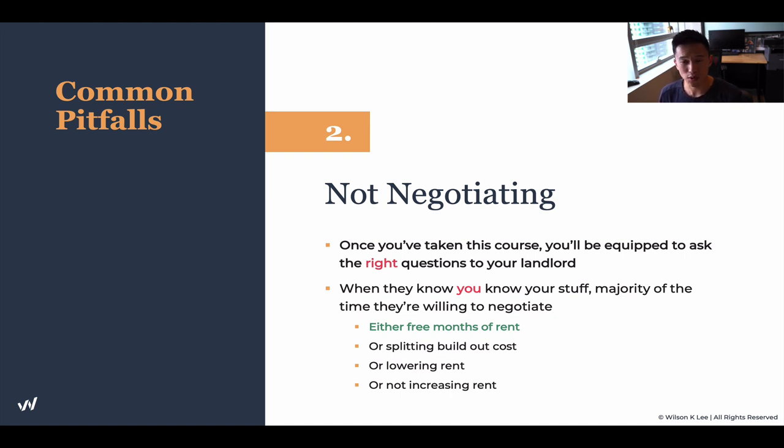It's super, super important for you to do your homework. They can either split the build-out costs with you, lower the rent, or not increase your rent regardless. When you know your statistics — your visibility, your accessibility, the surroundings, your competition, all these things — you have the leverage you need.